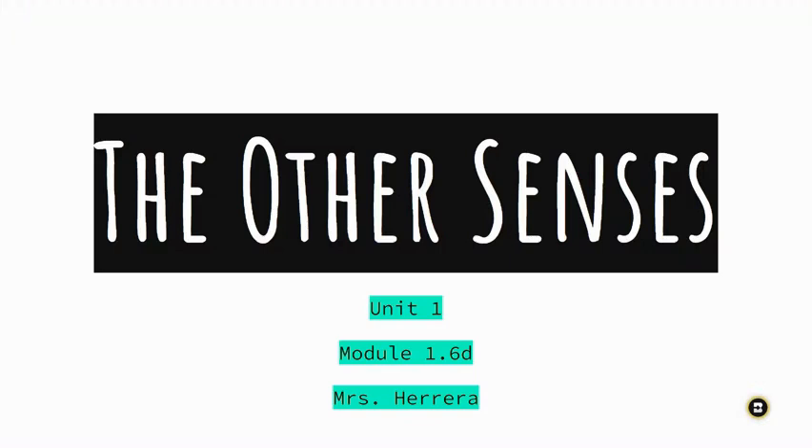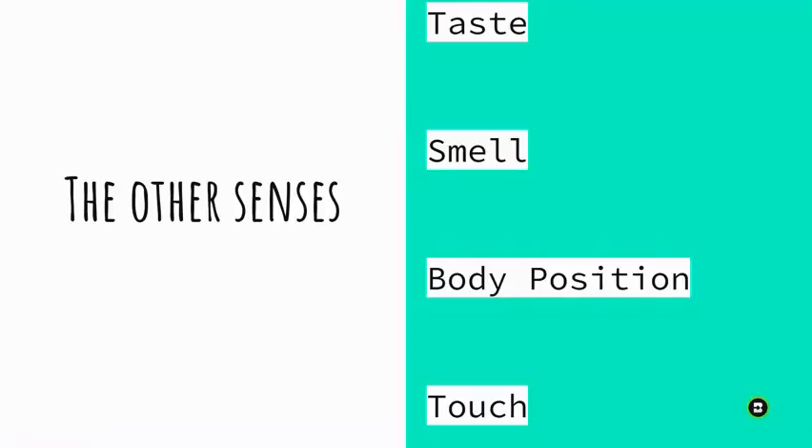This video lecture is on the other senses, still part of Unit 1: Sensation and Perception. The focus today is on Module 1.6D. In this module video lecture, we're going to talk about taste, smell, body position, and touch — covering all of those together in one.